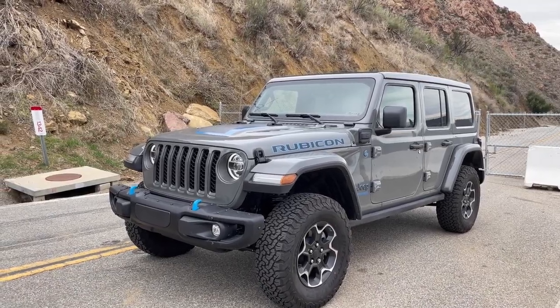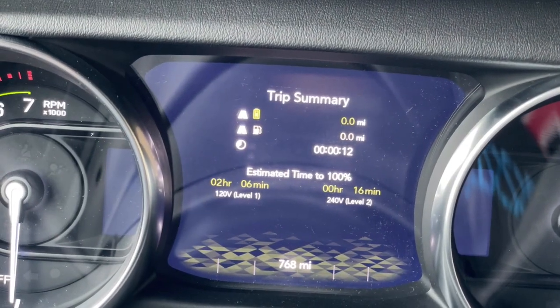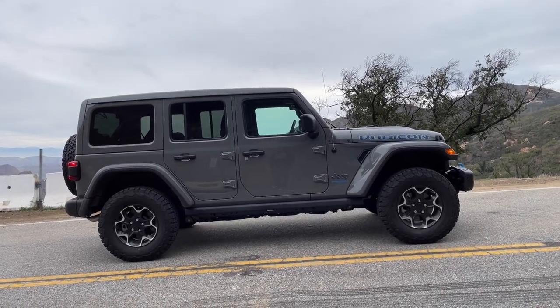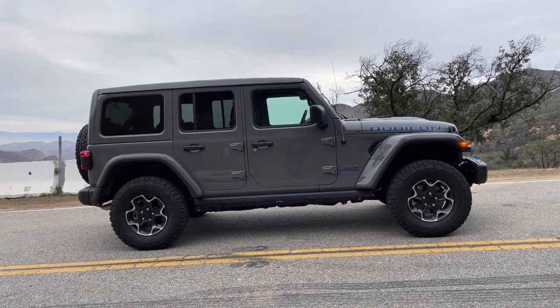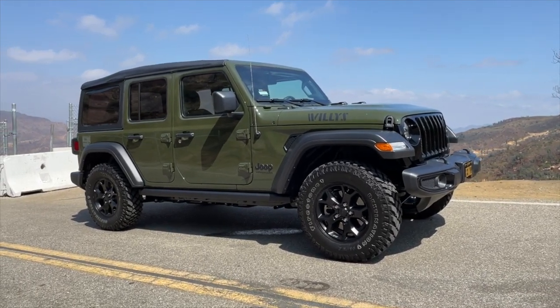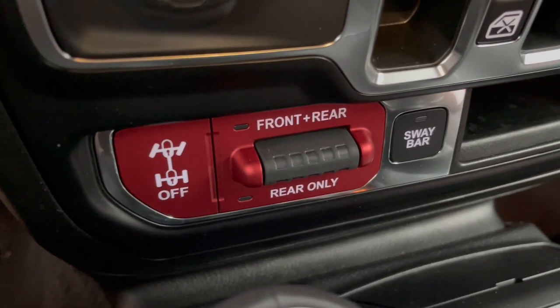The day is finally here where I reveal my new vehicle: a Jeep Wrangler Rubicon 4xe. I'm going to get into some of the details as to why I chose this vehicle, what I like about it, and what I dislike about it. I have just under 800 miles on it now so I've had a chance to get some seat time. I've already done a Wrangler Willys review linked below — this video is more focused on the 4xe in particular. This is a Rubicon, so we may do an off-road video in the future.